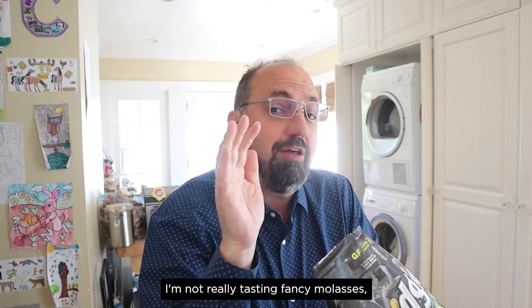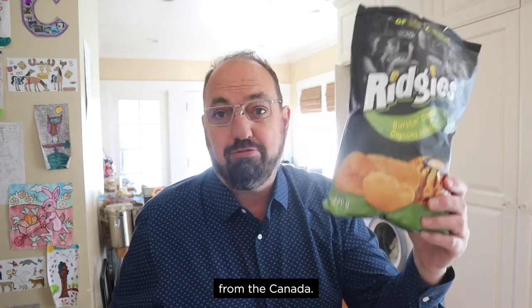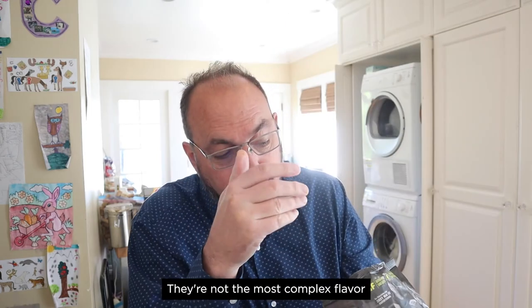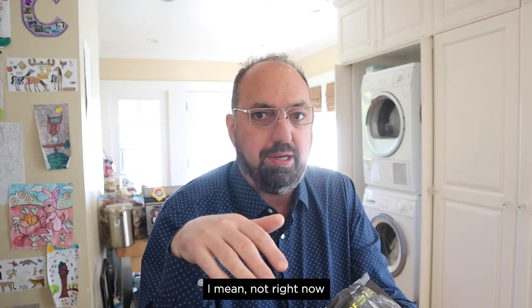I'm not really tasting the fancy molasses, but it's probably there adding to the sweetness of the onion. Made by Old Dutch Foods from Canada — Ridgey's Burstin' Onion Flavored Potato Chips. They're not the most complex flavor in the world, but they are tasty. And now I'm going to finish them — well, not right now. Till next time.